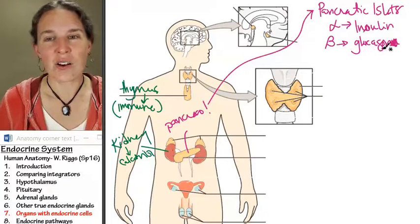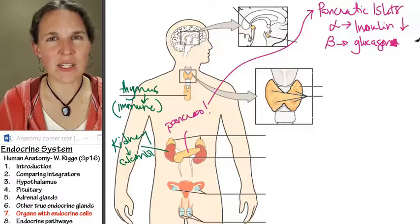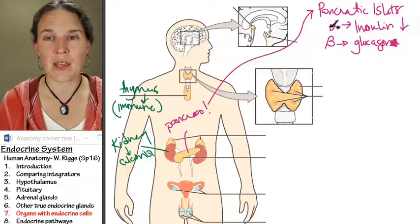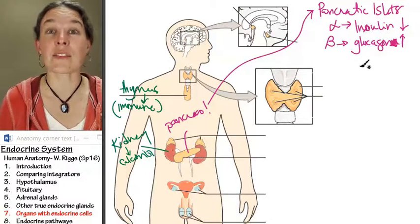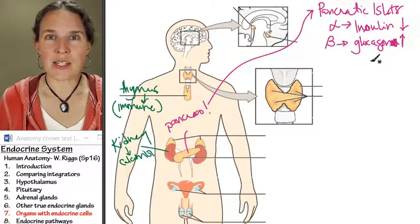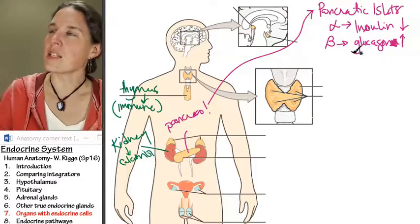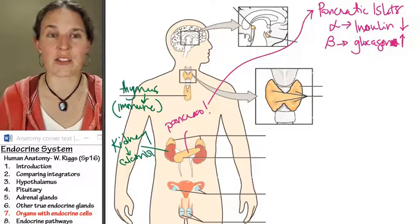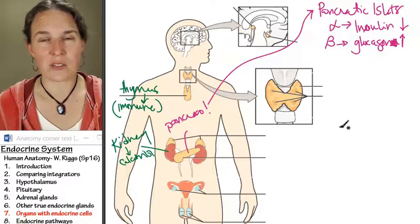If insulin decreases blood glucose by allowing the cells to absorb the glucose out of the blood, glucagon increases blood glucose by causing the liver to release glycogen into the blood supply. So if you're starving, glucagon comes to the rescue — it tells the liver to give you some glucose from its glycogen supplies, and your liver barfs out a whole bunch of glucose for the rest of your cells. That was nice of your liver to share.